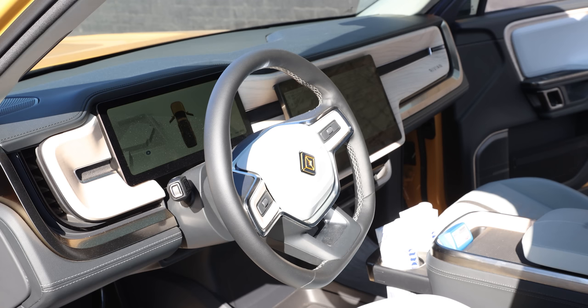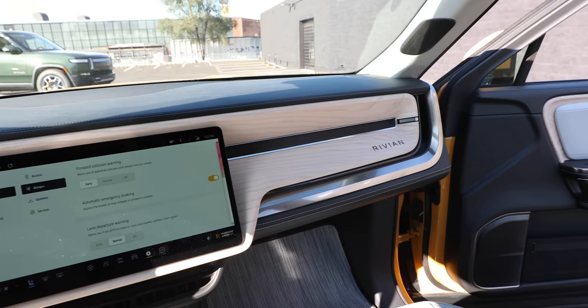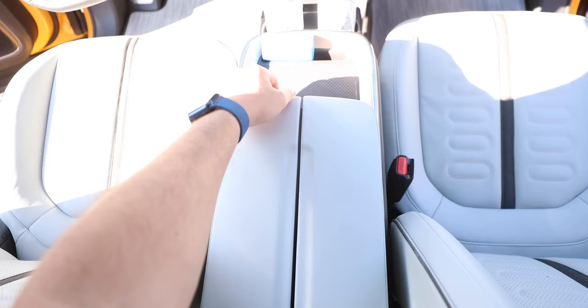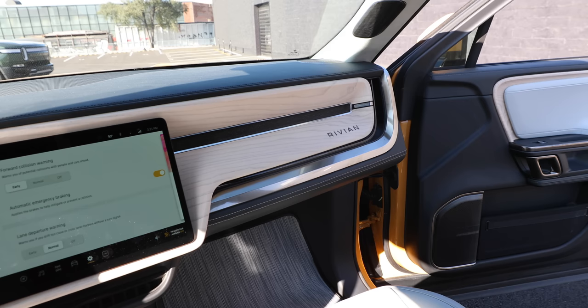Moving inside the R1T, we've got to talk about this interior — it's nice. I wouldn't call it luxury, I'd say it's premium, and it's definitely nicer than what you get in a Tesla. It feels like they care more; it's welcoming. The wood finish, vegan leather seats — if you're spending 70 grand on a truck, you'd expect this, and it delivers. There's a big cargo bay in the center console, it's deep, and there's an inductive charger for your phone, but no indicator as to exactly where it is. Fun fact: there's no glove compartment in this pickup truck.